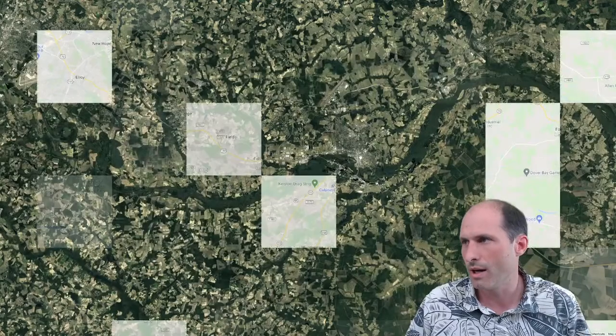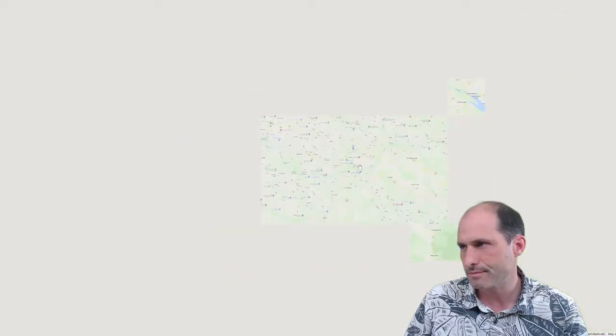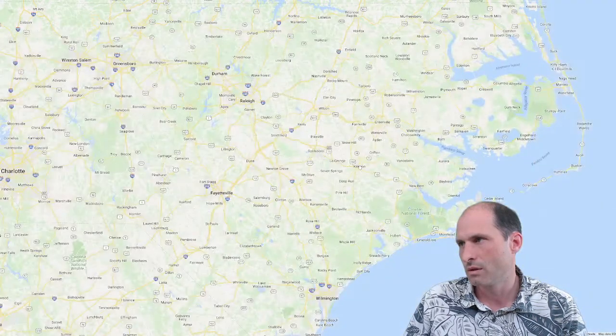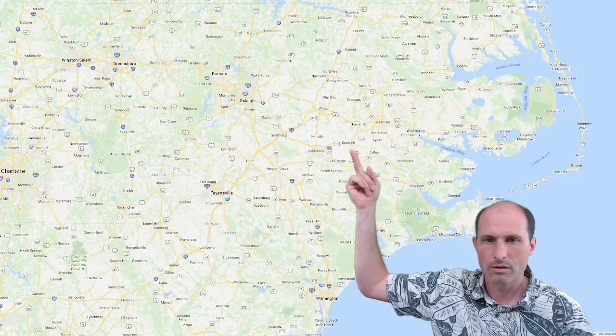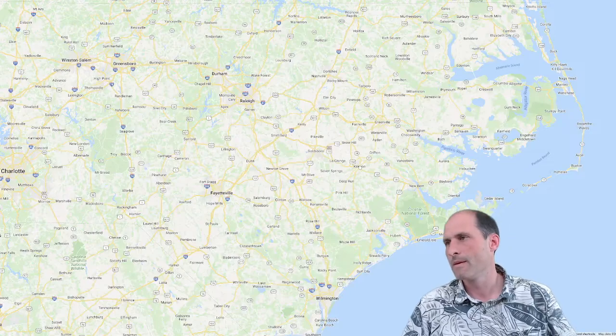Let's zoom out and show you where we're at. 25,000 cars a day. So here's the town — Kinston. Here's Raleigh, here's Fayetteville. We're in between the coast and Raleigh and Fayetteville of North Carolina — Raleigh's over here, Fayetteville's over here, property's over here. That's where we're at.